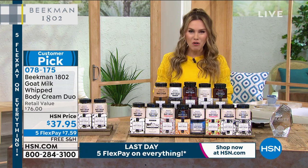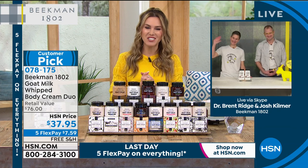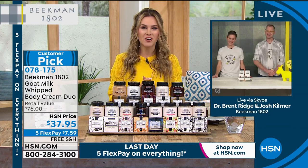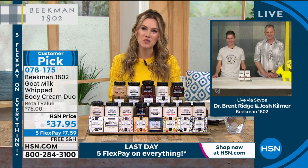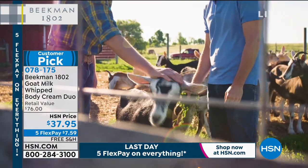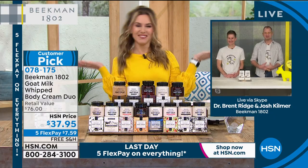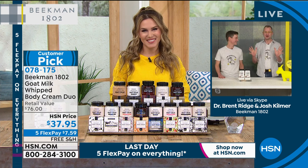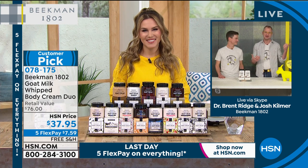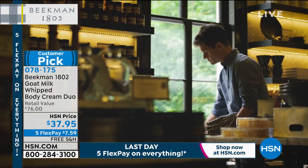So who is Beekman 1802? The co-founders: you've got Dr. Brent Ridge — doctor is in the first name — and then you've got Josh Kilmer-Purcell, an award-winning writer. These are the two guys, two New York City guys, who discovered this amazing place in Sharon Springs, New York, and created a magical farm with goats. Everything you're going to hear about us today comes back to that goat milk and the power of goat milk, and it comes back to kindness and treating yourself with little moments of kindness.